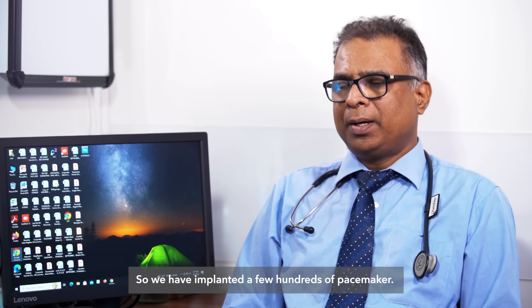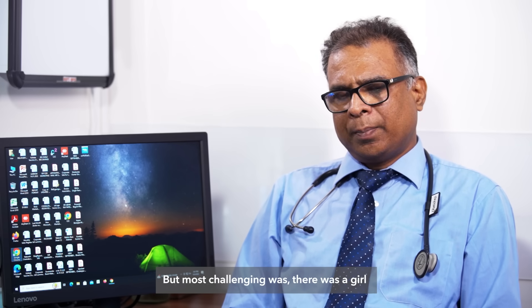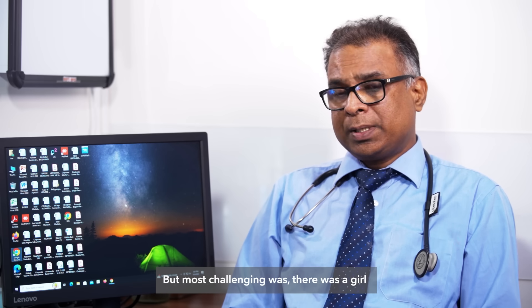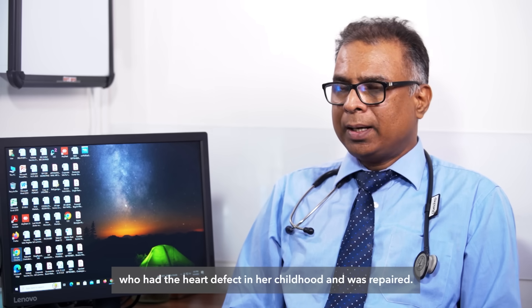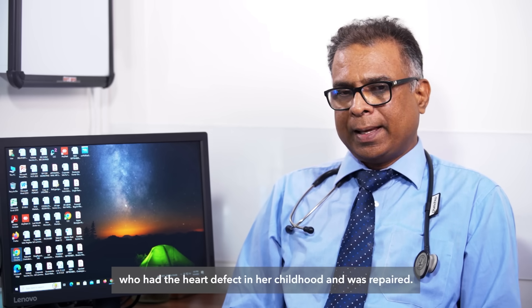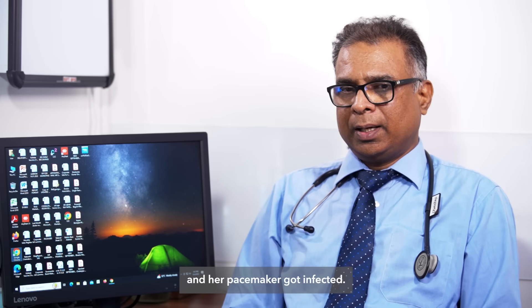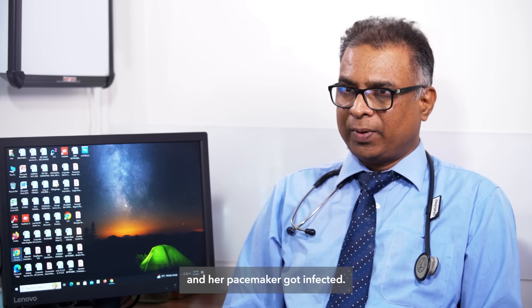We have implanted a few hundreds of pacemakers, but the most challenging was a girl who had a heart defect in her childhood that was repaired. She had a heart block and had almost three pacemakers, and her pacemaker got infected.